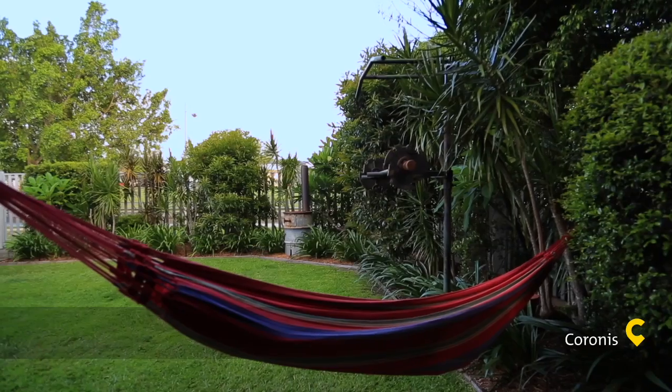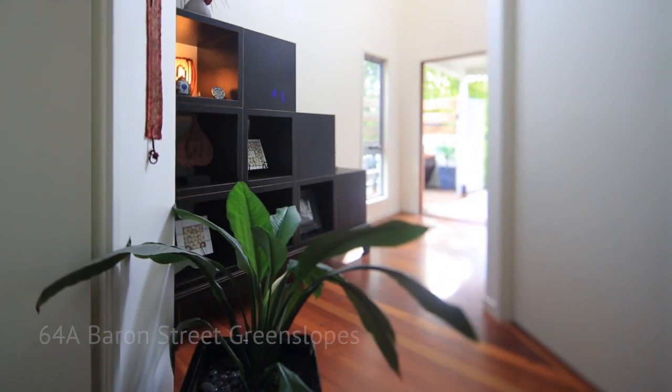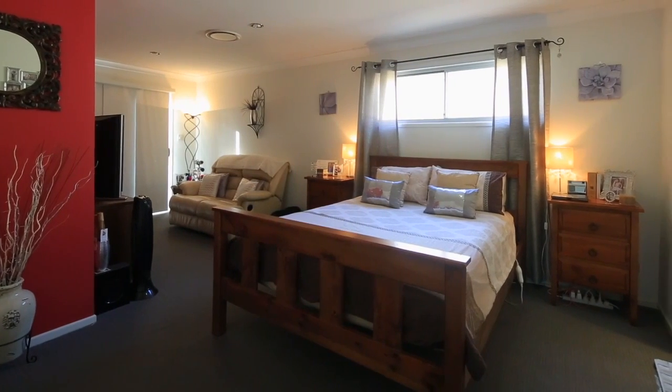This modern five bedroom architecturally designed house is superbly presented with features such as polished timber flooring, breakfast balcony with park views, modern down lighting, ducted air conditioning and modern blinds. This is simply stunning.